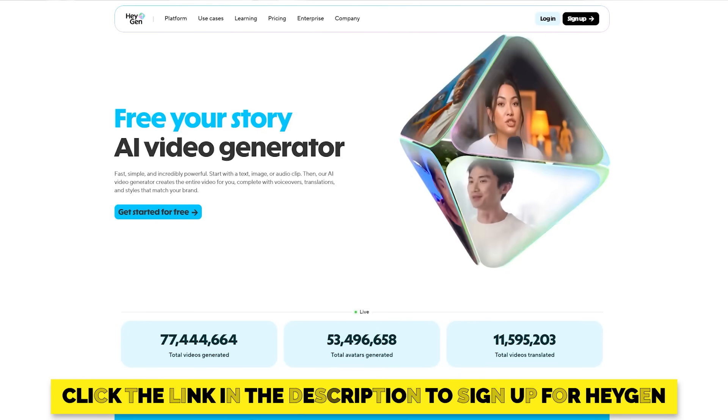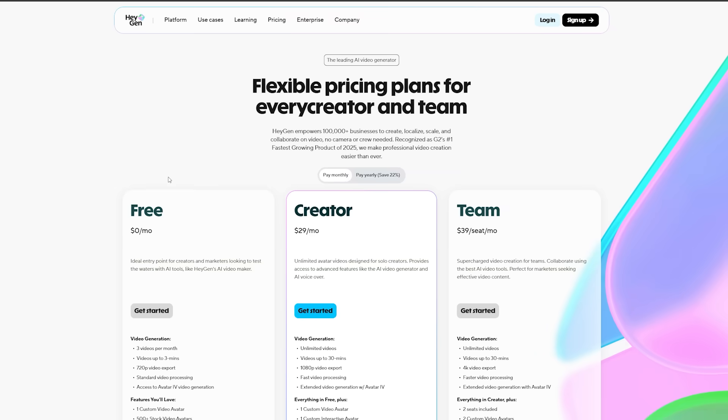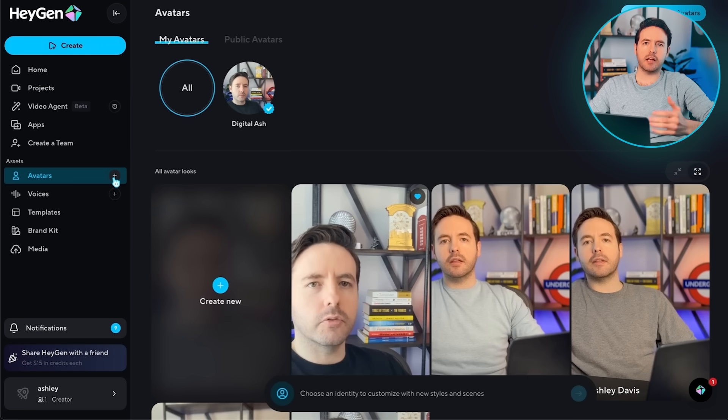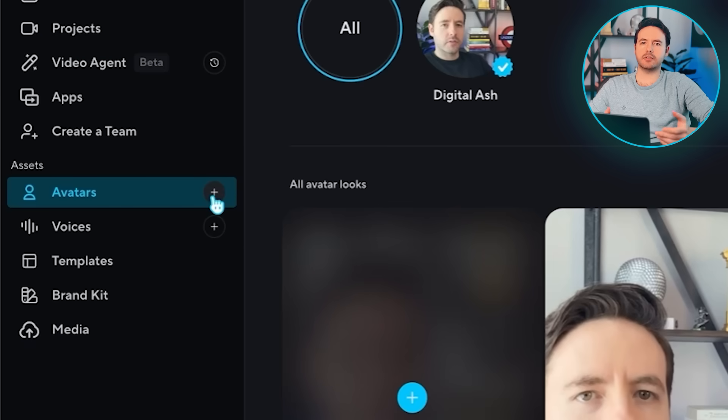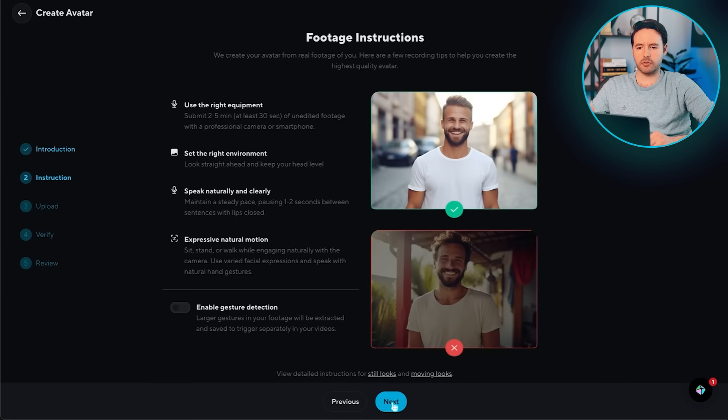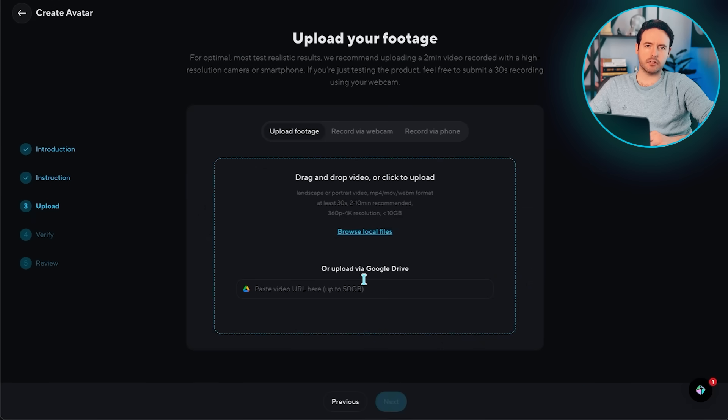Then once you're done with the recording, all you need to do is sign up for HeyGen using the link in the description. At the time of recording this video, there is an option to try it out for free as a free trial, but it will have the HeyGen watermark on the video. Then inside HeyGen, just click on 'Create a digital avatar' and upload your footage. It'll process your clip, and then within an hour or two, you'll have your very own AI digital twin.